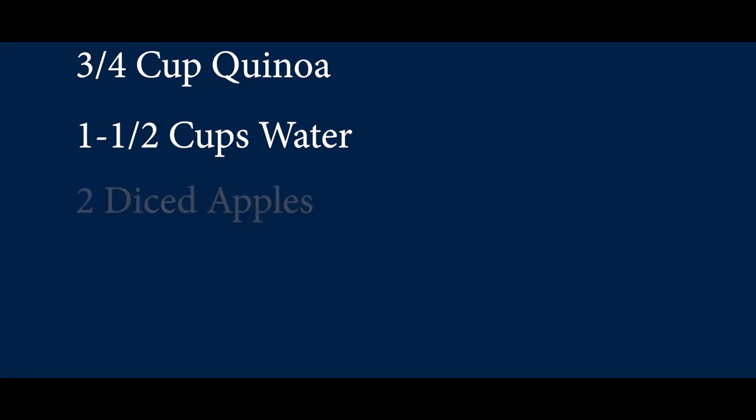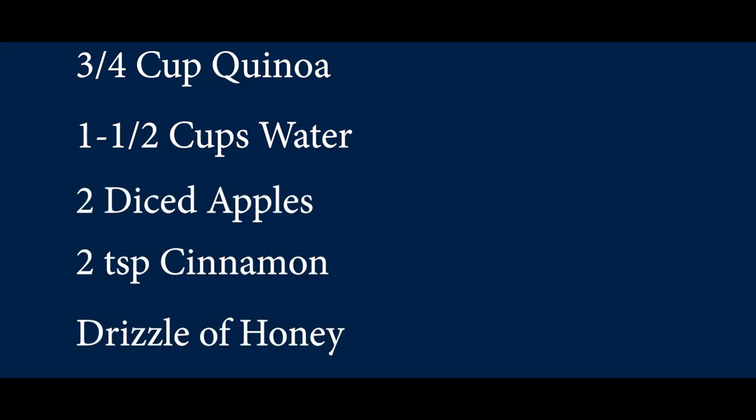The ingredients for apple cinnamon quinoa are as follows: three quarters of a cup of quinoa, one and a half cups of water, two apples of choice diced, two teaspoons of cinnamon, and a drizzle of honey.